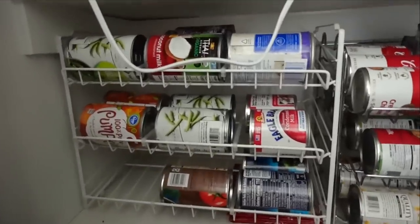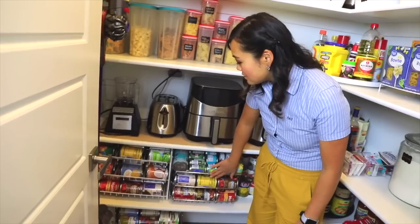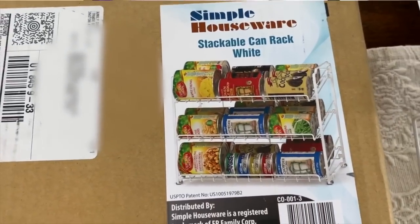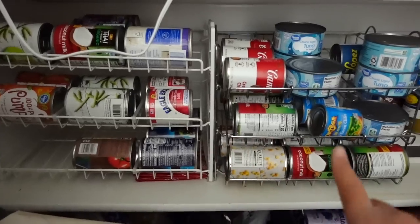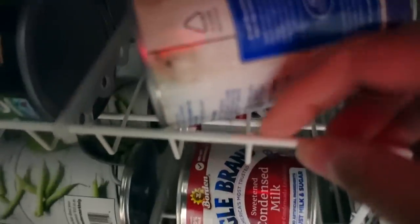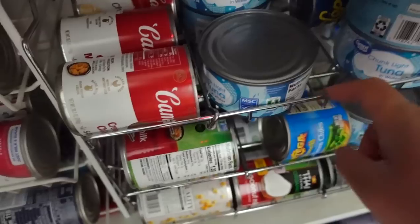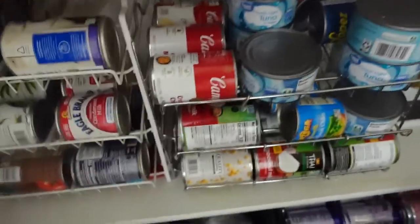My next Amazon kitchen find is here in the pantry. Well, I guess the light went out in my pantry. These can organizers honestly have been awesome — you can see these in my pantry video. I have two different kinds because that's all they had in stock at the time. I definitely like the white one better than the silver one. The white ones have softer little nubs, whereas the silver ones are really sharp — if you have a soda can in there it will pop and spray everywhere.